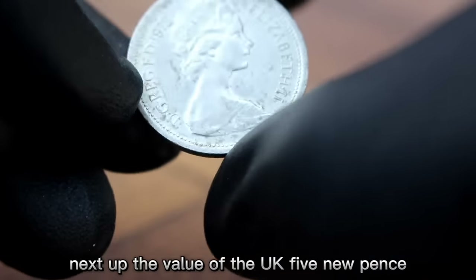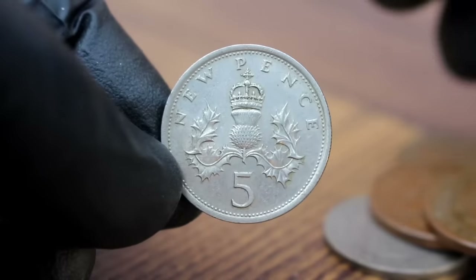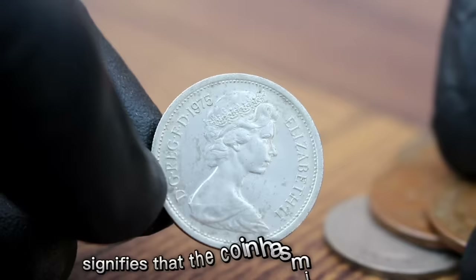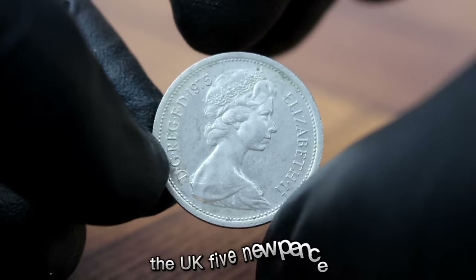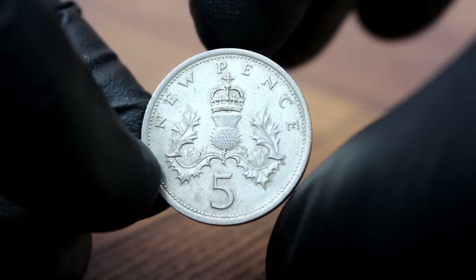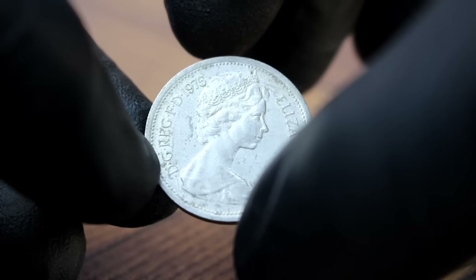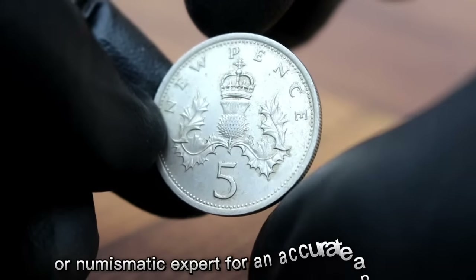Next up, the value of the UK 5 new pence 1975 coin in extra fine condition. Extra fine condition signifies that the coin has minimal wear and retains its original luster. The UK 5 new pence 1975 coin in extra fine condition can fetch a respectable sum in today's market, with value varying based on demand, rarity, and overall condition. According to recent market trends, this coin can range in value from $300 to $960. Consult a reputable coin dealer or numismatic expert for an accurate appraisal.